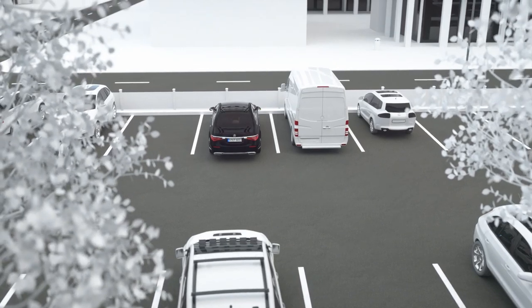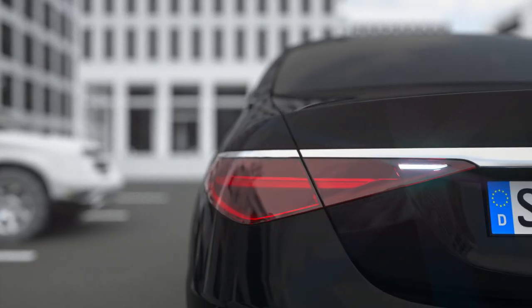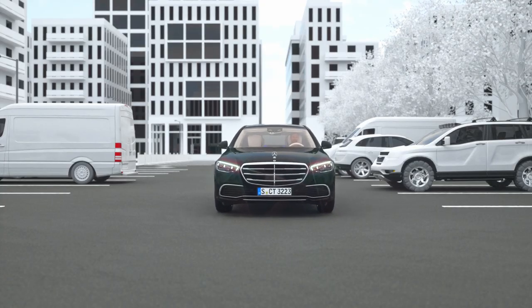If there is no driver reaction, an autonomous braking can be applied. In this way, your Mercedes can also help to increase road safety when parking.